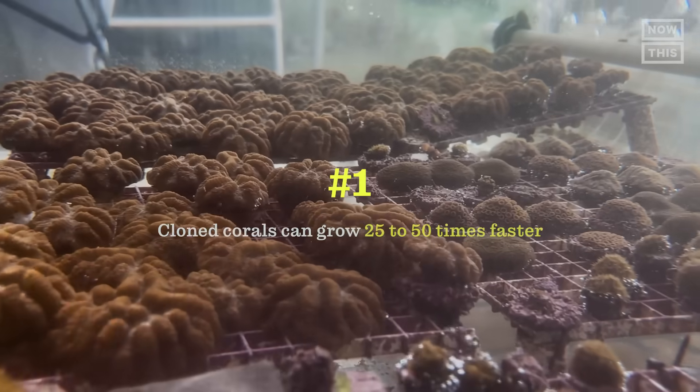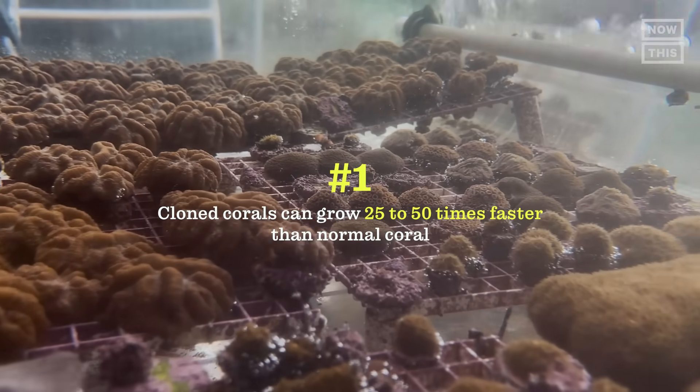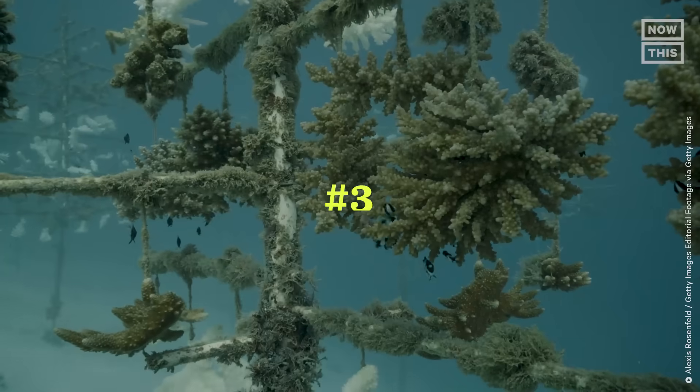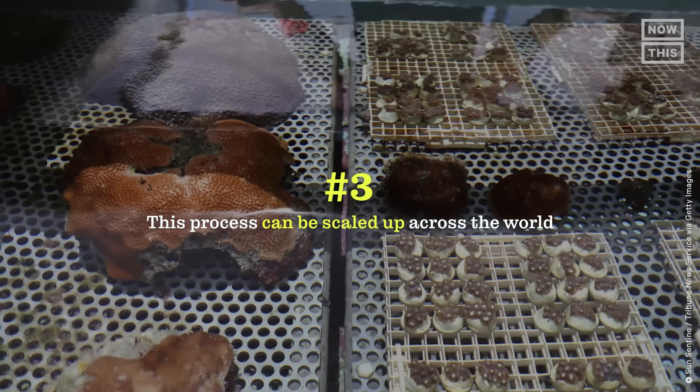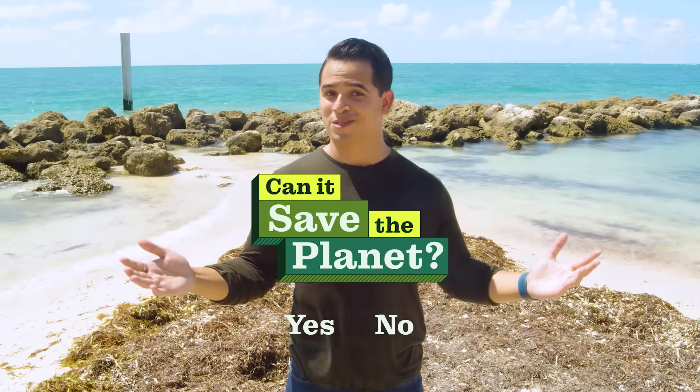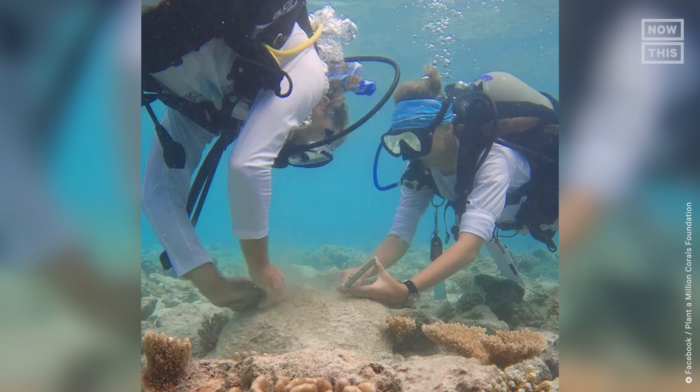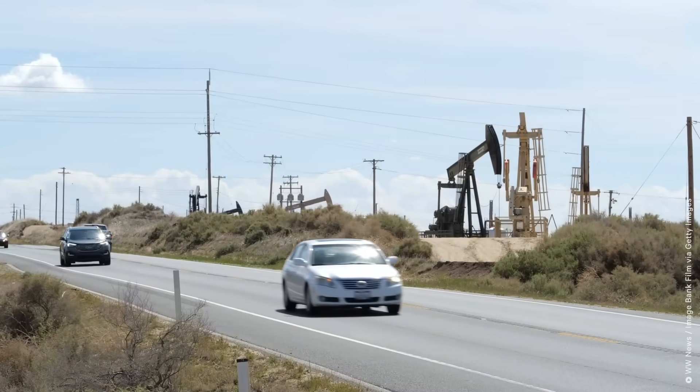Now, back to the episode. A quick recap: number one, cloned corals can grow 25 to 50 times faster than normal coral; number two, thousands of new corals can be grown in a very small area; and number three, this process can be scaled up across the world. So, can cloning corals help save the planet? Yes — cloning corals can specifically help slow down or even reverse dying coral reefs. However, it's not a fix-all solution. We still have a lot of other things to fix, like reducing pollution, ending overfishing, and limiting fossil fuel consumption, which reduces carbon emissions and therefore reduces ocean warming.